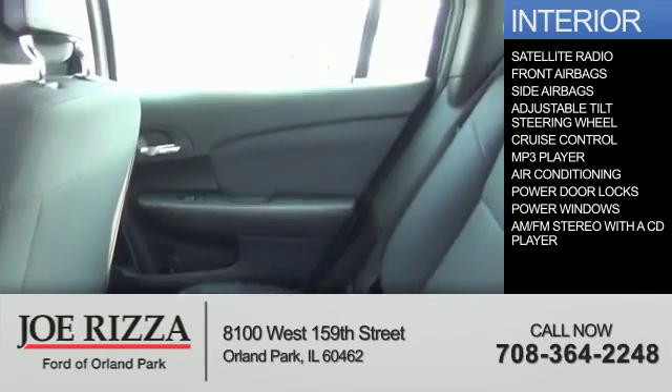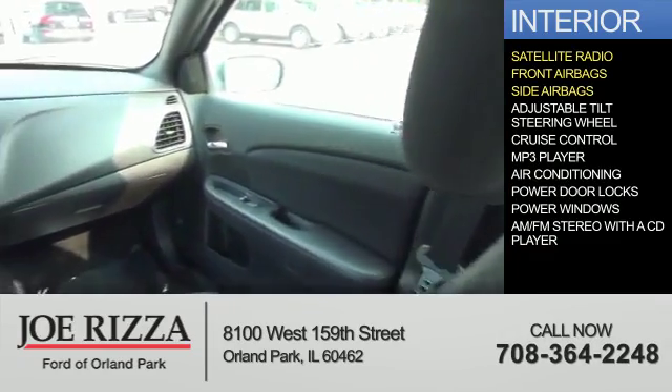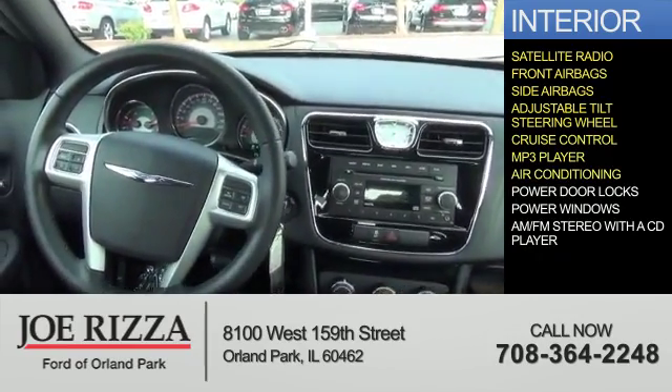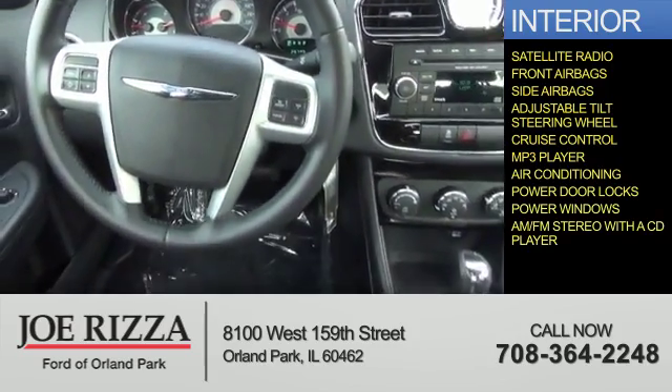Inside you'll find a satellite radio, front airbags, side airbags, an adjustable tilt steering wheel, cruise control, an MP3 player, air conditioning, power door locks, power windows, and an AM-FM stereo with a CD player.